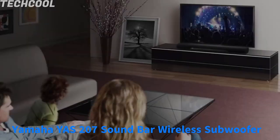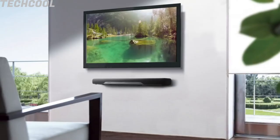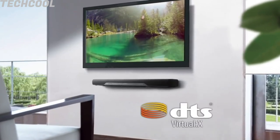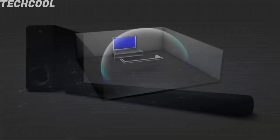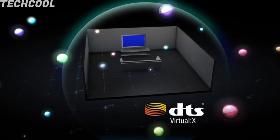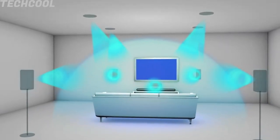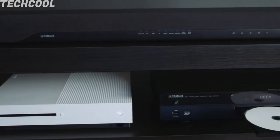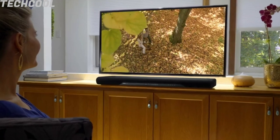Yamaha YS207 Soundbar with wireless subwoofer — the world's first soundbar with DTS Virtual X Virtual 3D Surround Sound. Slim, understated design perfectly complements your TV. Wireless subwoofer for powerful bass with flexible placement. Bluetooth wireless music streaming, compressed music enhancer. Simple setup with HDMI, optical, or analog connection.